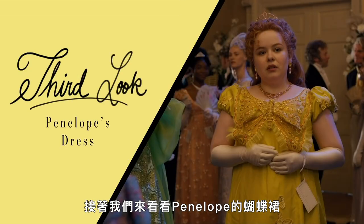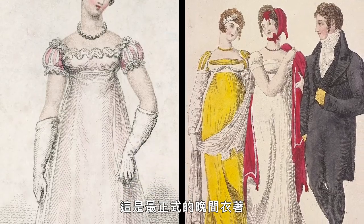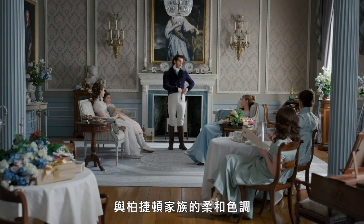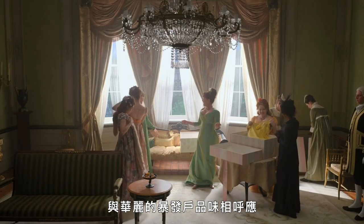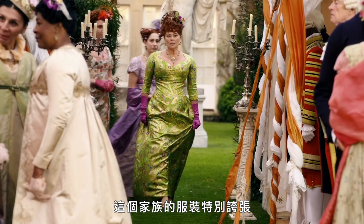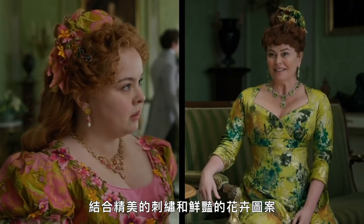Next up, let's take a look at Penelope's butterfly dress. This look appears in episode one, where Penelope wears what was called full dress — the most formal version of evening attire, reserved for very special occasions. The Danbury ball opened the season and it was Penelope's first ever ball, so this is an instance that would have warranted a young debutante's sartorial finery. In stark contrast to the subdued hues of the Bridgerton family, the Featheringtons' color palette consists of bright citrus hues that speak to their garish nouveau riche tastes.